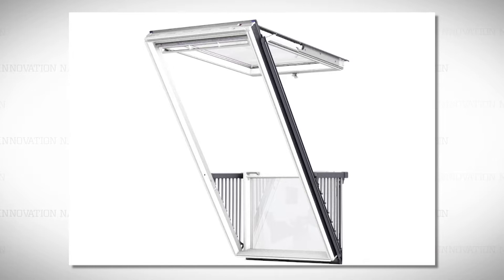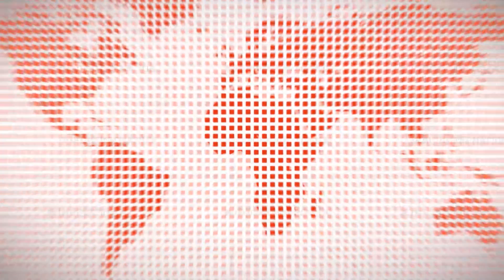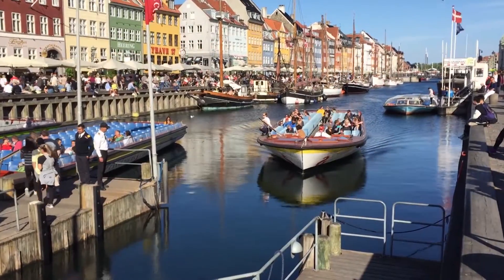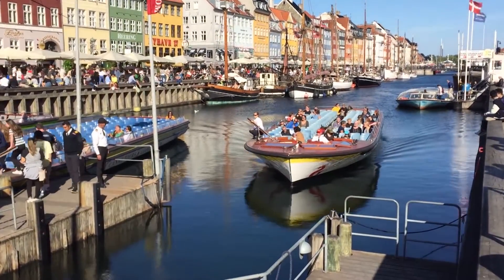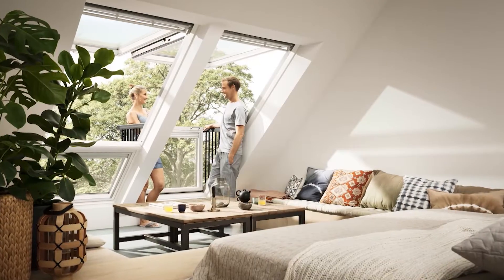The Caprio is a new version of a window. The intention is to create more space in the livable attic and at the same time have a very discreet look on the roof. I jetted across the Atlantic to visit Copenhagen, Denmark — a city over 850 years old and home to Velux Windows, the company behind the innovative Caprio balcony window.